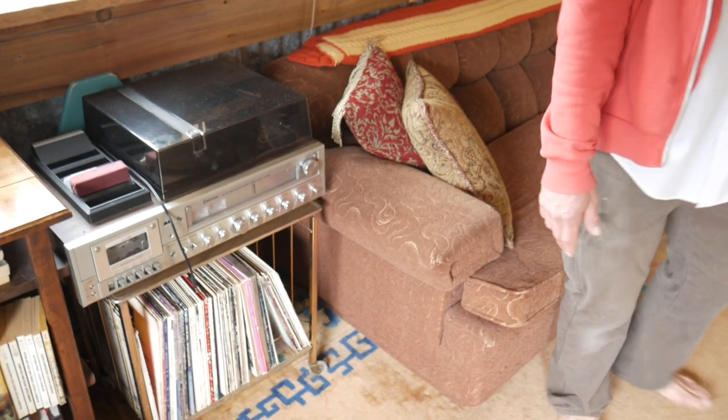I like to collect a bunch of weird cool crap and put it together. I got this nice old stereo here so my guests can spin vinyl.